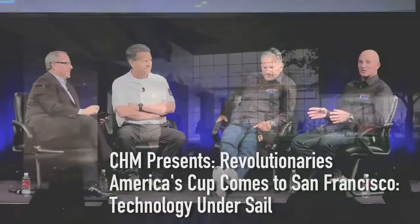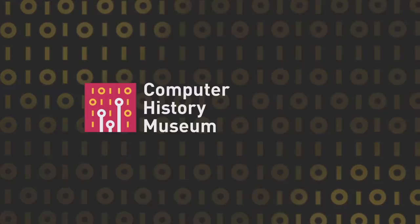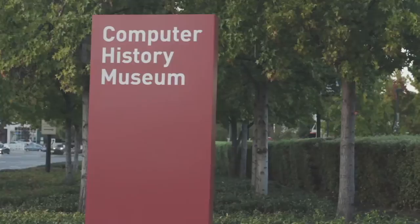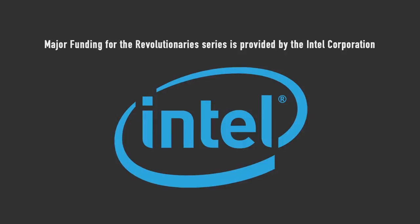Tonight on Revolutionaries: the America's Cup in 2013 shocked the world with a new boat design, new strategies, and a revolution in video coverage. We go behind the scenes of the America's Cup in San Francisco with Team USA's Ian Burns, crew member Matt Mason, and television pioneer Stan Honey. Major funding for Revolutionaries is provided by the Intel Corporation.